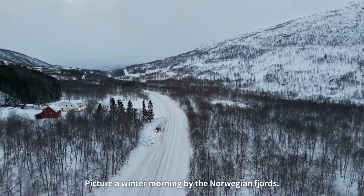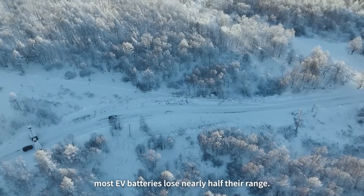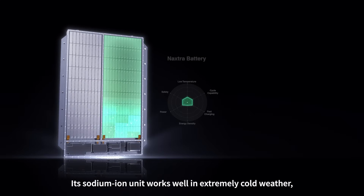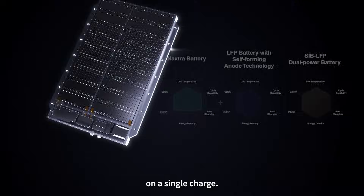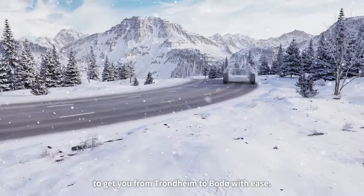Picture a winter morning by the Norwegian Fjords. At minus 30 to 40 degrees, most EV batteries lose nearly half their range — not the Freevoi. Its sodium ion unit works well in extremely cold weather, while its LFP partner delivers up to 700 kilometers on a single charge. That means the Freevoi is enough to get you from Trondheim to Boulder with ease.